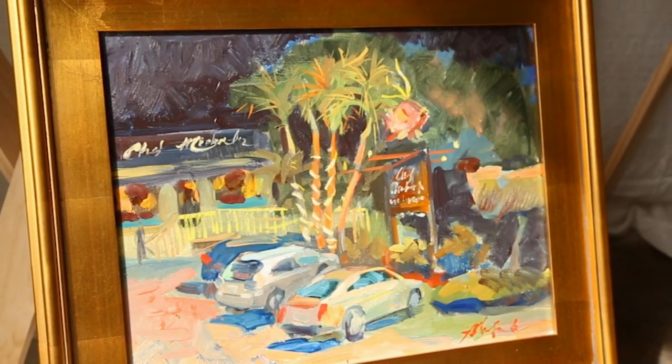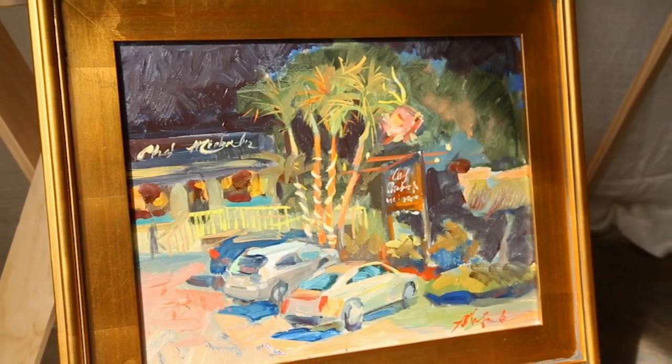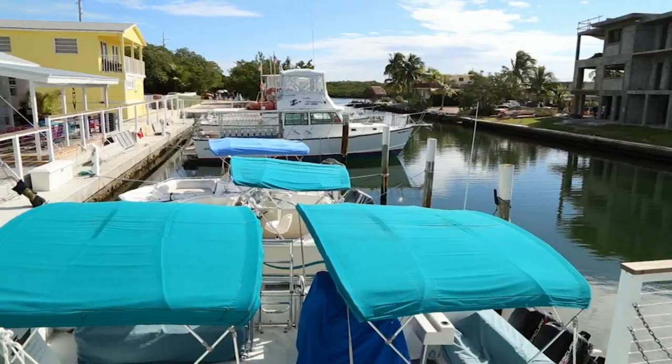So when an artist walks in with a piece of art and we immediately identify it — whether it's a little abstract or not — our hearts are just filled with that appreciation of the Florida Keys, of this paradise.